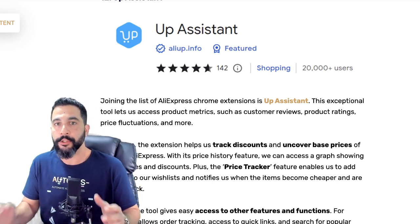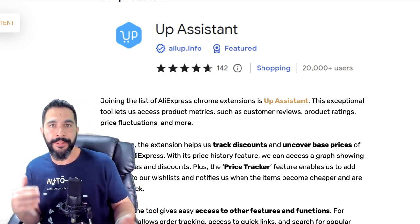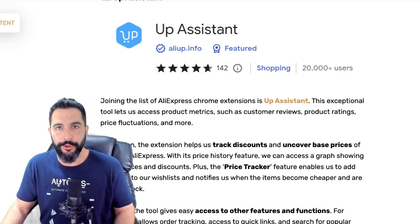Even if you're not using AliExpress as your supplier, you can still use these extensions to find great product ideas and then move over to your preferred suppliers and look for those products there.